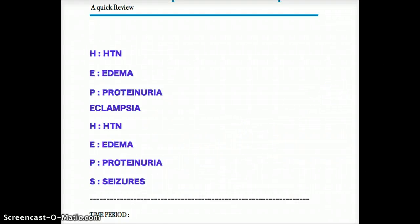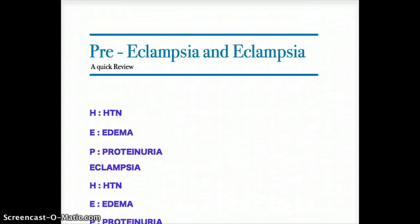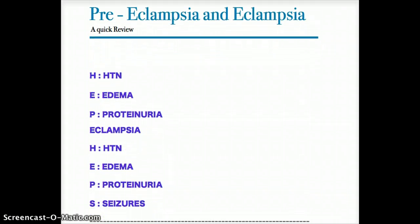This video is a quick review of preeclampsia and eclampsia. The only difference between them is that eclampsia has seizures while preeclampsia does not. Preeclampsia has hypertension, edema, and proteinuria — a useful mnemonic is HEP. In eclampsia, when the mother starts to have seizures, that's when you know it has moved on from preeclampsia to eclampsia.